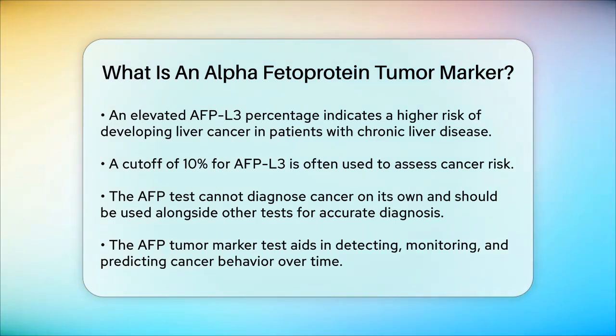In summary, an alpha-fetoprotein tumor marker test is a valuable tool in detecting and monitoring certain types of cancer, especially those related to the liver. It helps healthcare providers predict how cancer may behave over time, monitor treatment effectiveness, and check if cancer has returned after treatment. So if you're ever asked to take this test, now you know what it's all about and why it's so important.